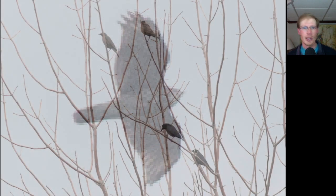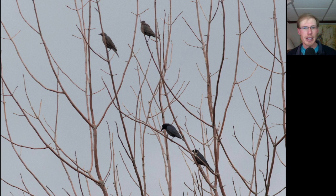Here's a red-shouldered hawk high overhead. We can see those pale crescents near the wingtips and also the relatively long tail for a buteo. We had a really nice movement of rusty blackbirds today — you can see they're kind of glossy overall with a pale eye.